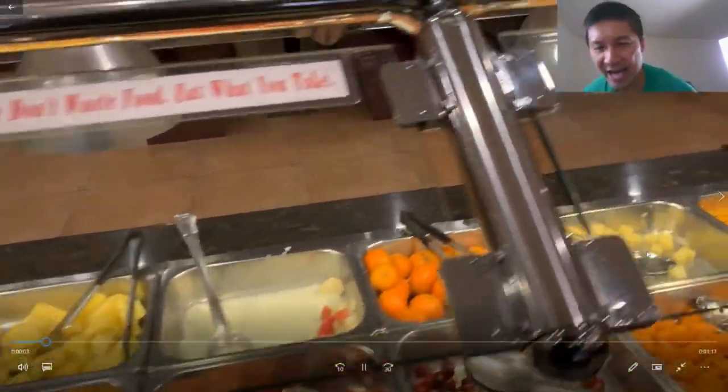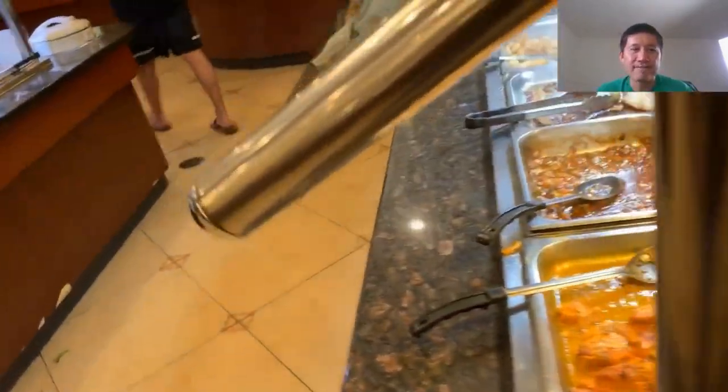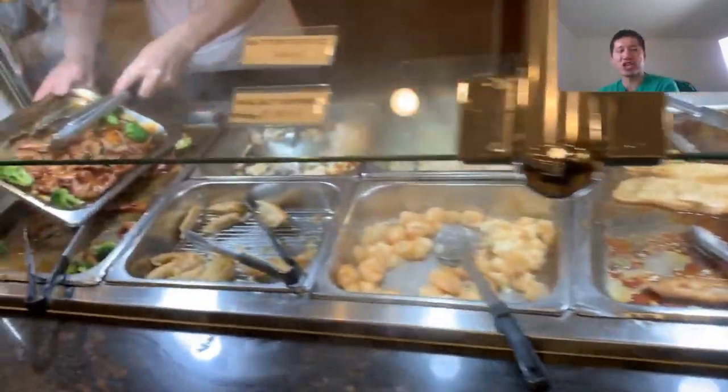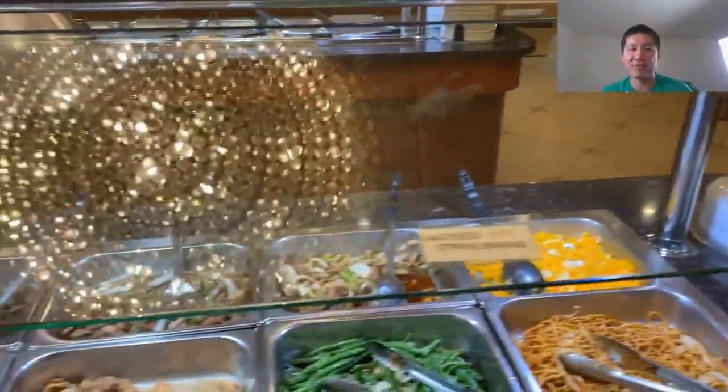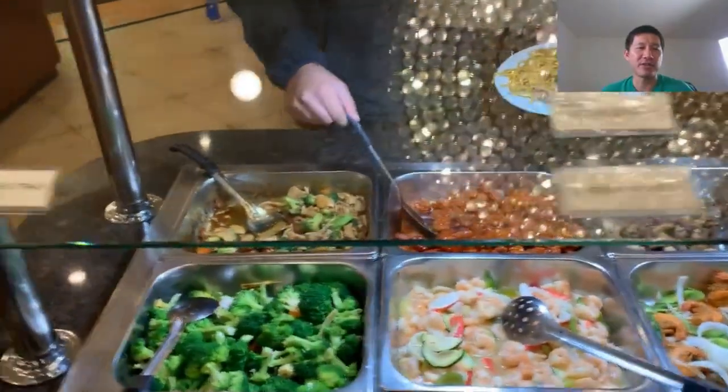This is World Buffet. This is kind of the salad and fruit section. We have the meaty section over there. We're just gonna go around and look at some of the food they have — more meat and chicken. They have kind of a desserts bar, and then they have more hibachi and stuff like that. You can see someone filling the plates there.